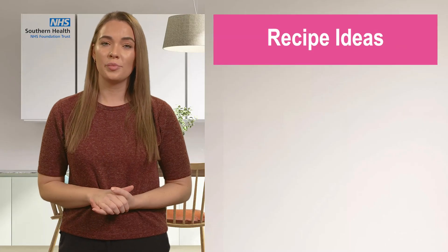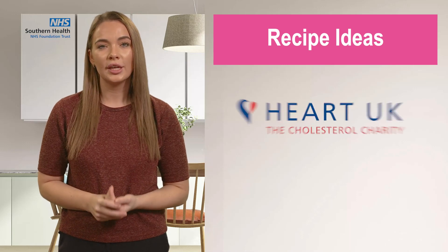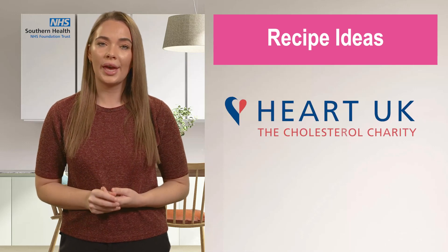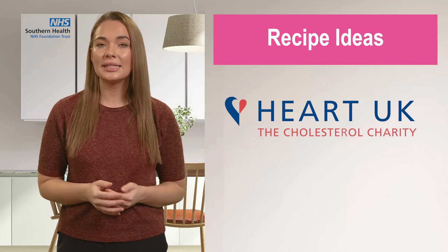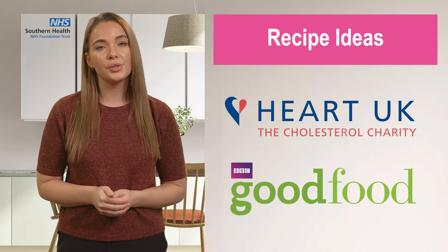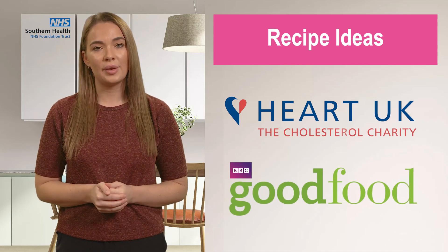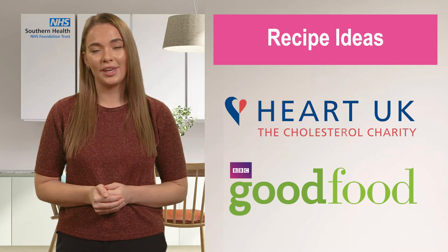If you would like some recipe ideas on how to help reduce your cholesterol levels further, you can take a look at Heart UK with their quick and easy healthy low cholesterol recipes, and also BBC Good Food with their cholesterol friendly recipes. Thank you.